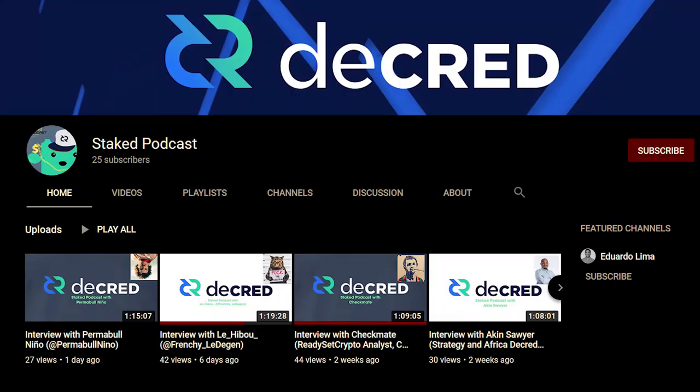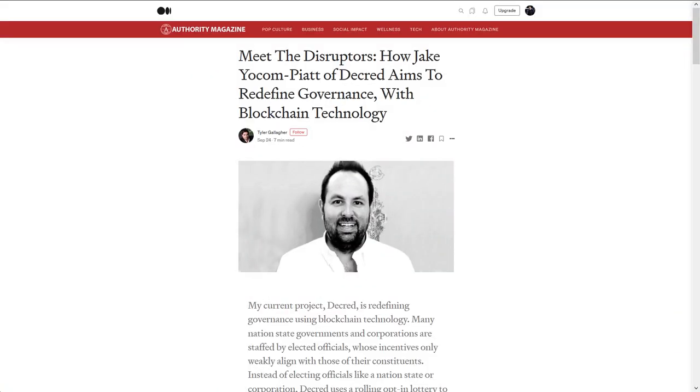Be sure to follow him on YouTube or Spotify. There were also several updates from Mon PR. Decred project lead JQ Compi was interviewed on Authority Magazine, talking about his background and how Decred plans to redefine blockchain governance.